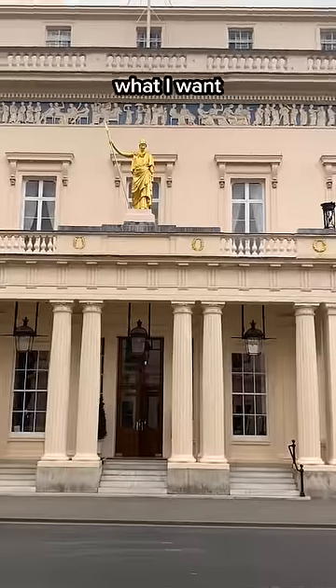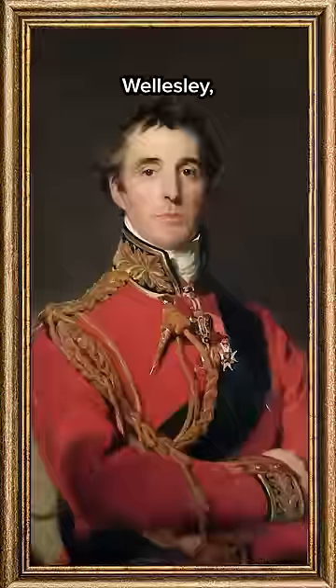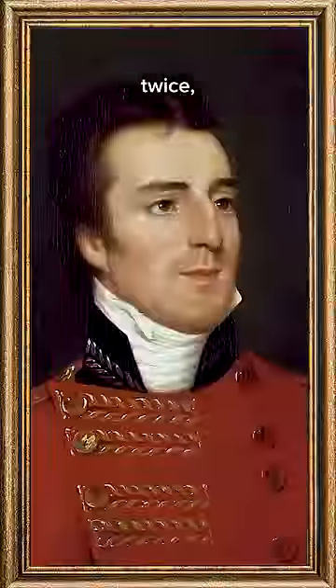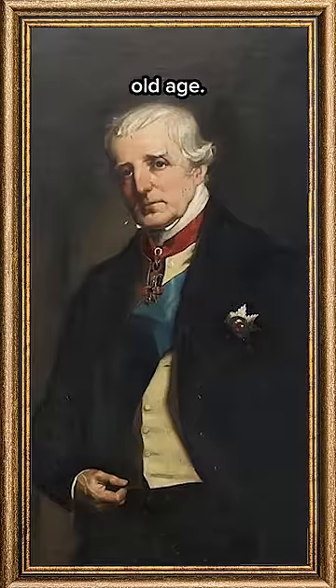And that's fine with me because what I want to show you is outside. It's this lump of rock sitting here on the pavement. This is the Duke's mounting stone. Arthur Wellesley, the Duke of Wellington, who defeated Napoleon at Waterloo and served as British Prime Minister twice, was obviously a member of the Athenaeum Club. And let me tell you, this guy loved a horse and he used them as his main form of transport into his old age.